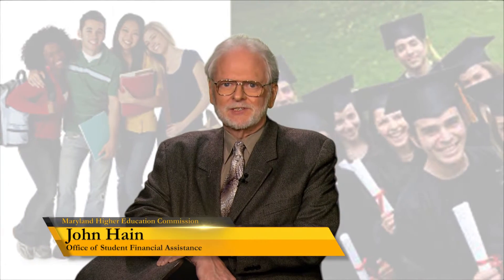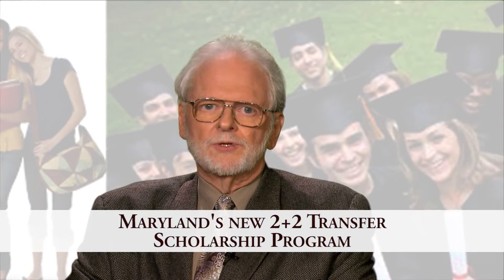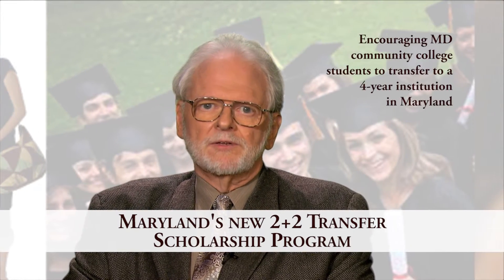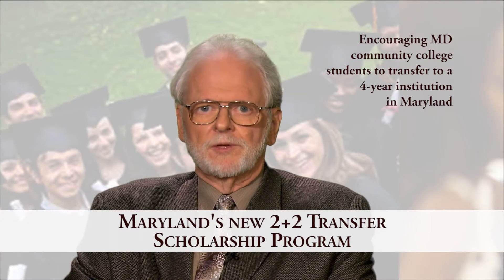Hello, I'm John Hain with the Office of Student Financial Assistance at the Maryland Higher Education Commission. I'm here today to discuss Maryland's new 2 plus 2 transfer scholarship program, which is designed to encourage Maryland community college students to transfer to a four-year institution within Maryland.